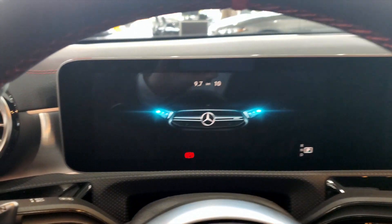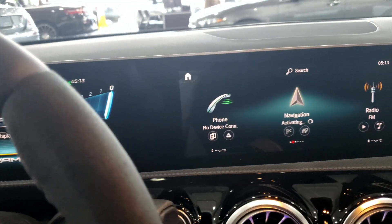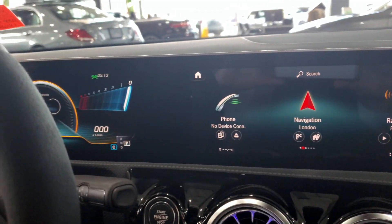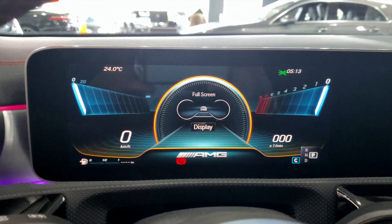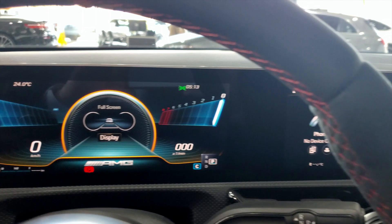And here's where it really gets impressive — the dual 10.25-inch screens for all your multimedia, navigation, and Bluetooth. And where it used to be a traditional speedometer and tachometer, it's now all digital as well. Absolutely cool.